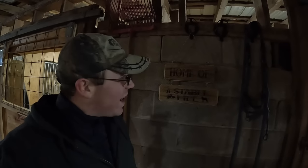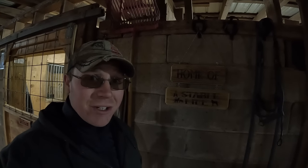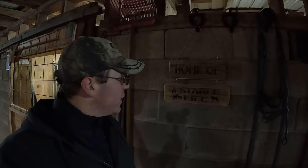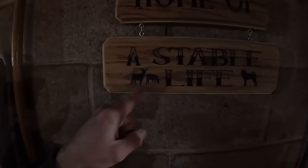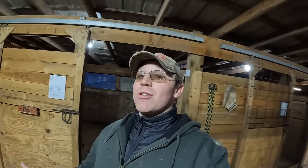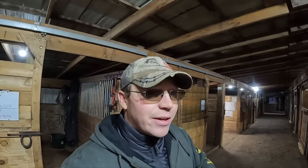Good afternoon everybody and welcome back. My name is Joel and this is A Stable Life. One of our clients down here at the stable actually custom made this for me — you can see we've got Leia over here and Buster and Rocky over here. I love it, it's awesome. We have even more cheery news coming along the way because we've got a lot to get done today, so let's get to it.